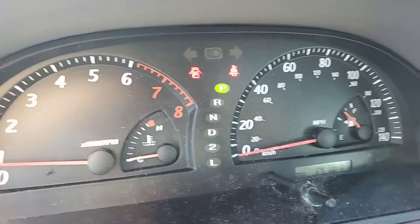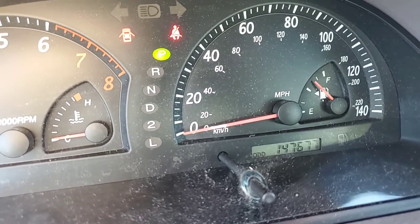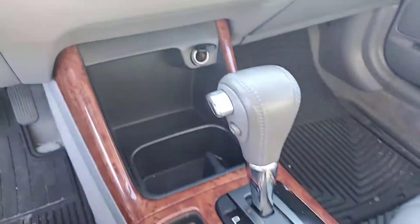The A/C blows cold — that's what I'm testing right now. It has 147,677 miles, and on these Toyotas they run forever. Automatic transmission. It has not been cleaned up yet, so it will go through service and detail.